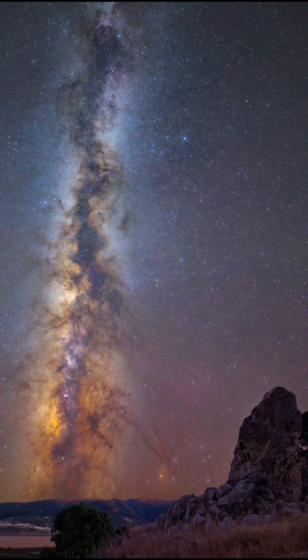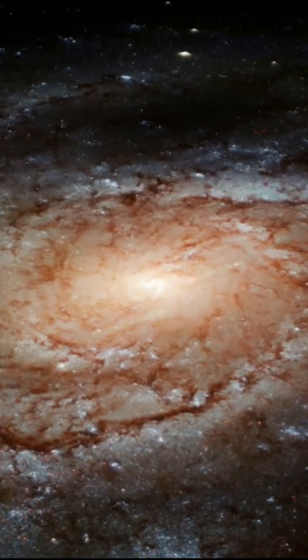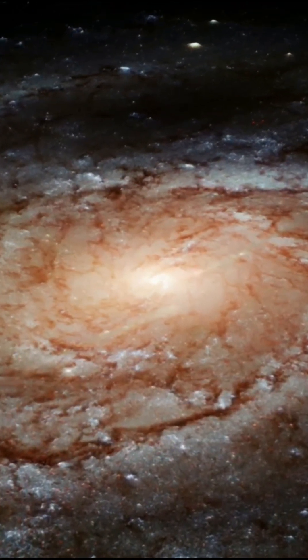If space facts like this blow your mind, hit like, subscribe for more cosmic discoveries, and comment if you think the Milky Way looks similar from the side.